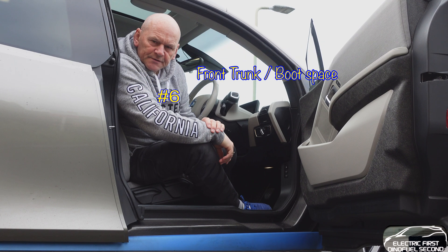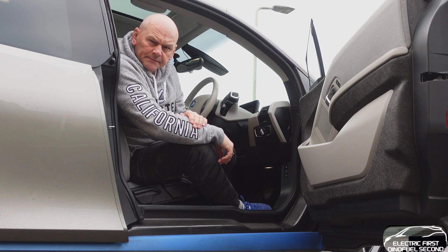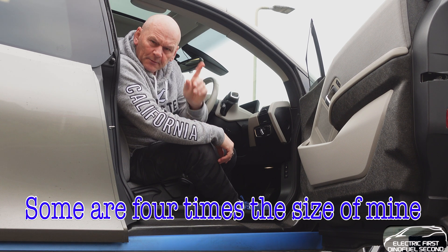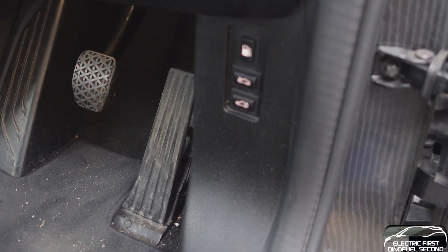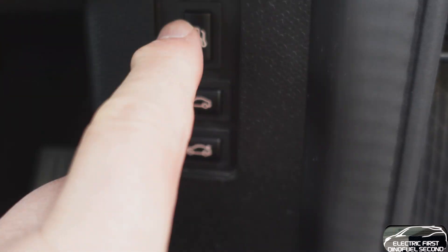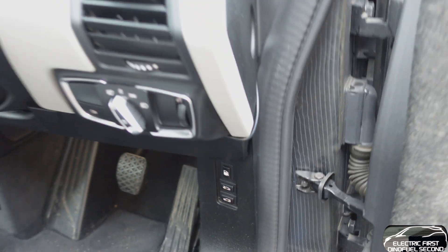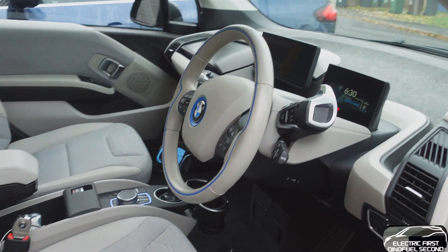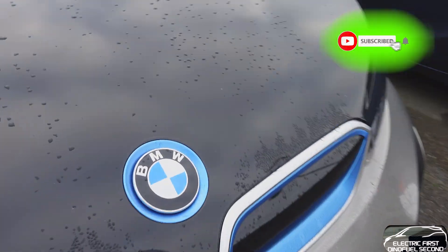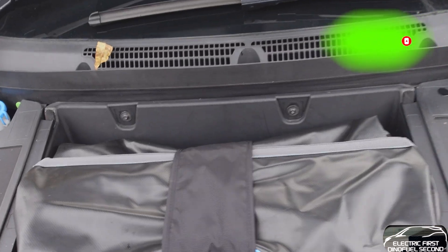One of the other simple joys of EV ownership that you can't get with an ICE car is a frunk - a front trunk. I've shown this before on other videos but I'm going to do it again. There are a lot of ways of getting into this. This is with the comfort pack on my EV so all you do is press it - I've also got it on the key as well. I'm not saying it's the biggest frunk in the world, but it is extra storage space that you cannot get on an ICE car.